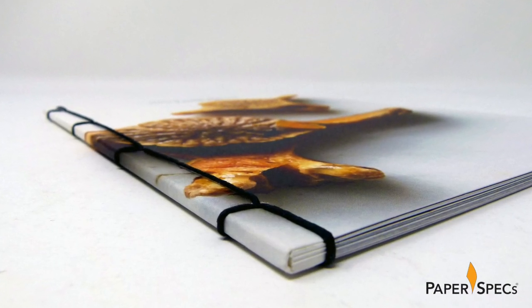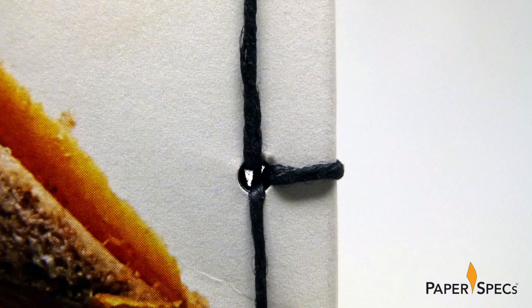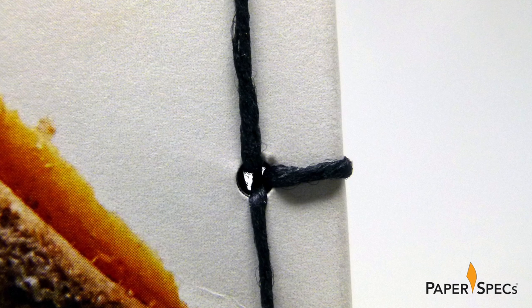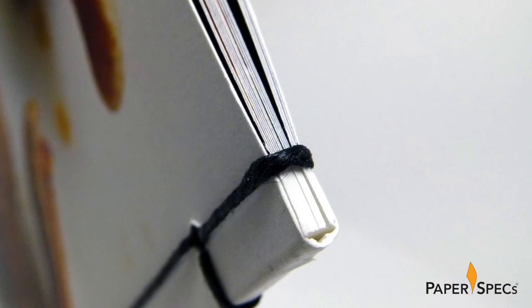However gorgeous this binding method is, it also exacts a pretty high toll, especially for photo books, as you literally sacrifice one centimeter of your pages to the margin to accommodate the binding area — and you can understand what a challenge this poses for a photo book.